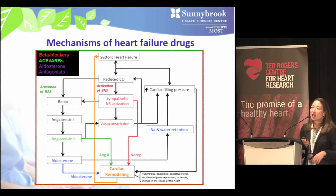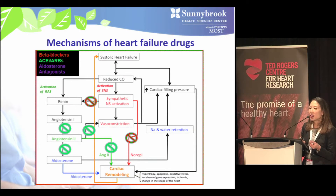This slide illustrates the complex compensatory mechanisms activated in heart failure, essentially turning on the sympathetic nervous system and hormones that retain sodium and water. The mainstay therapy for HFrEF involves three classes of medications that counteract these negative compensatory mechanisms: beta blockers, ACE inhibitors or ARBs, and aldosterone antagonists, or MRAs for short.